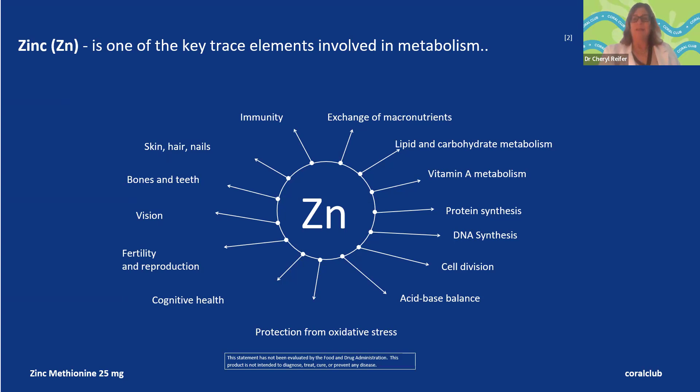Zinc helps against oxidative stress and the environmental stressors we're exposed to. That's why you sometimes see it in combination with things like vitamin C or vitamin D, because it works well together with those nutrients.